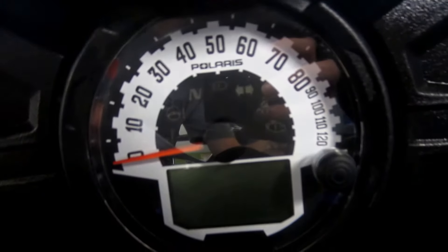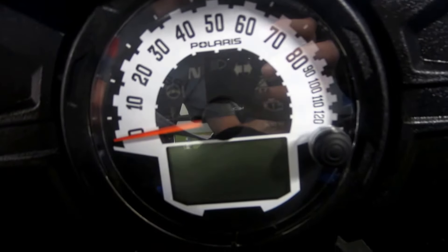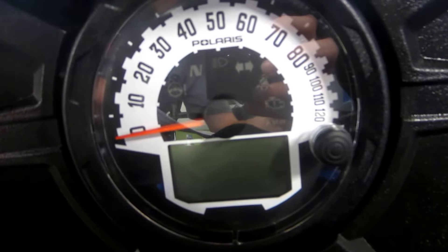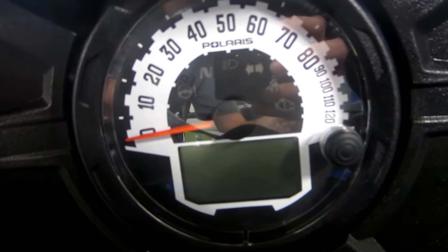Analog speedometer with digital gauges including fuel, odometer, tachometer, trip meter, all-wheel drive indicator, high temp light, low battery light, and indicator lights for gear selection.